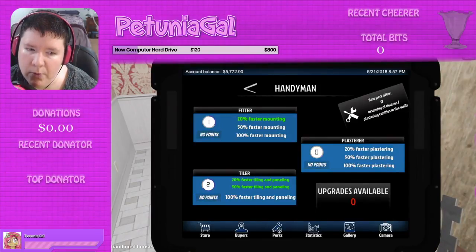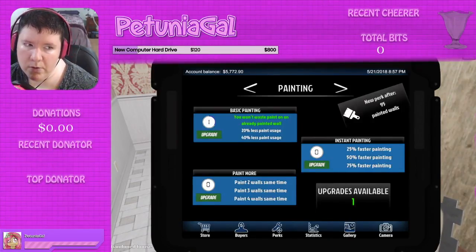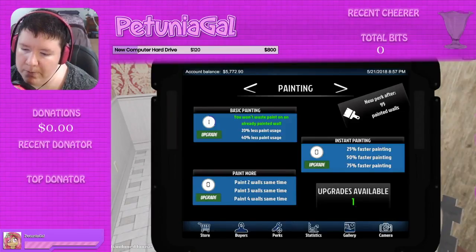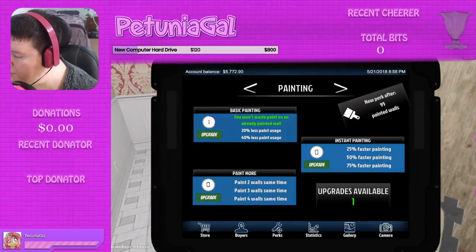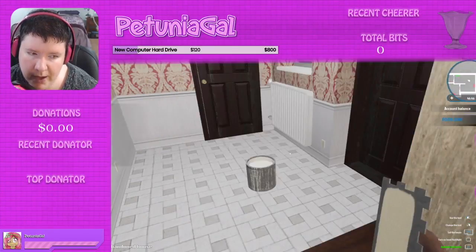Let's do the 50% faster tiling and paneling. Do we have any more skills available? Oh, we have painting skill. I've already got the 20% less paint usage. Options are: paint two walls at the same time or 25% faster painting. I don't think we're going to do much painting on this house, maybe the bedroom. I'm going to do 20% less paint usage — I think I like that.